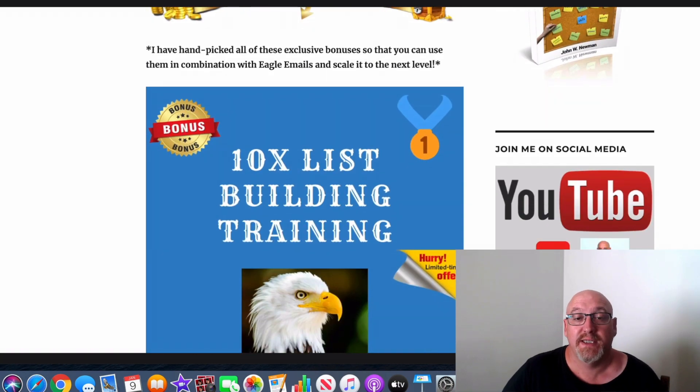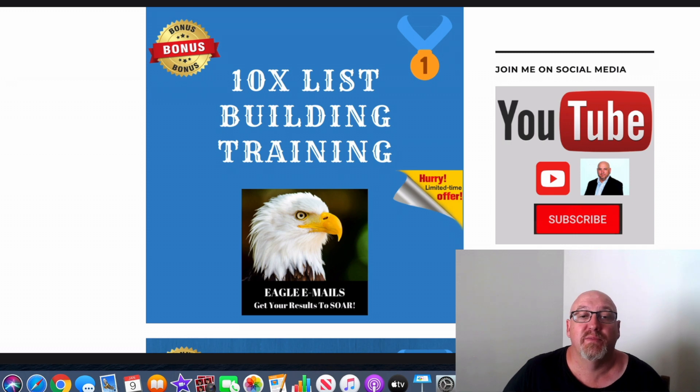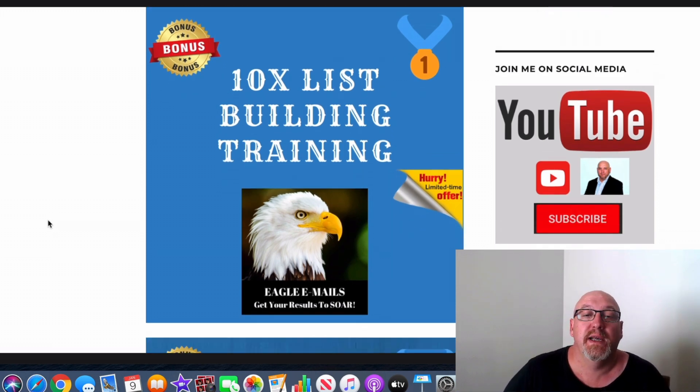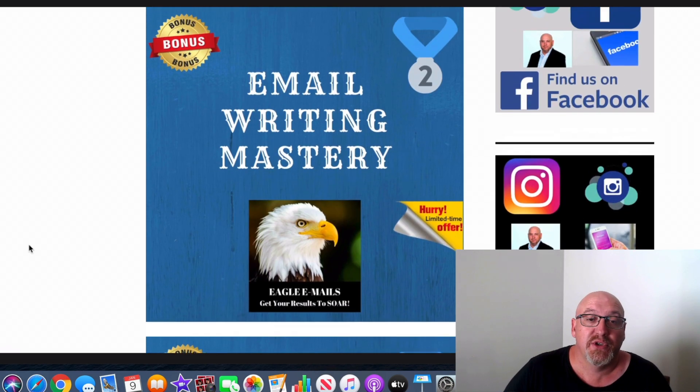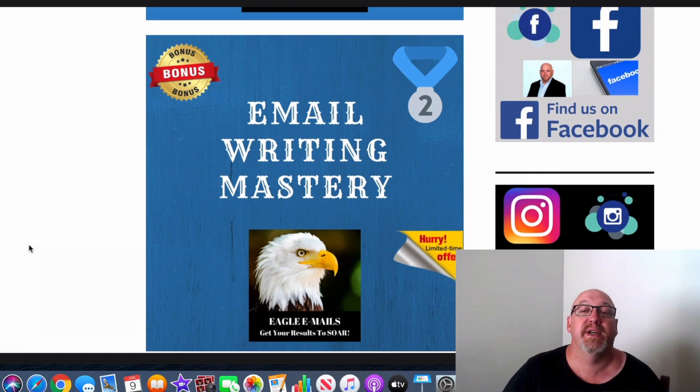Together with Eagle Emails, bonus number one is 10x List Building Training. This is definitely the best list building training I've come across online, and you're going to learn a lot about email marketing and how to become a very successful email marketer through that training.